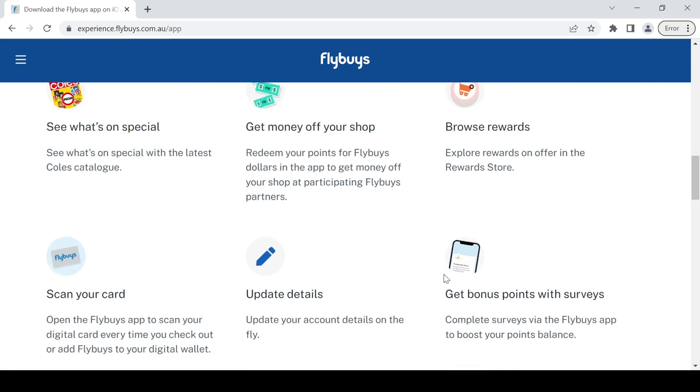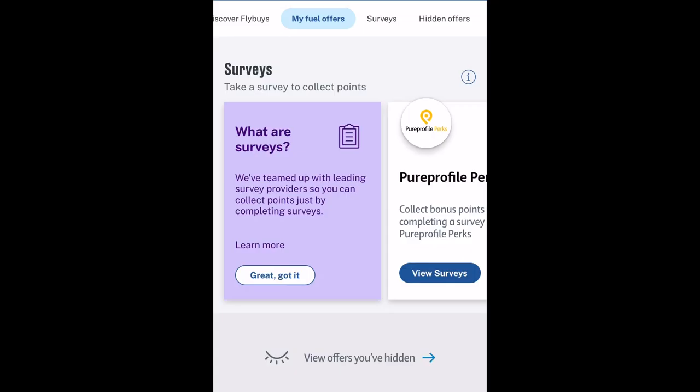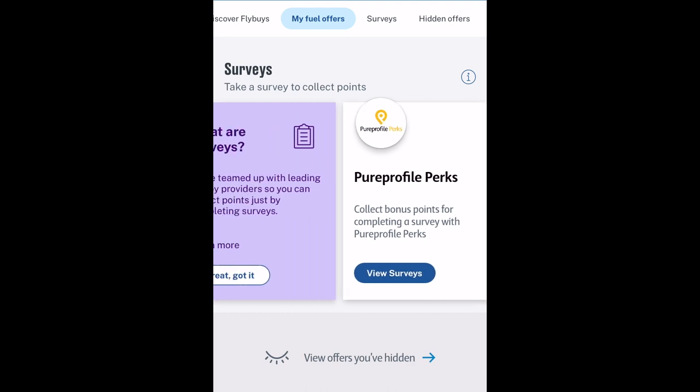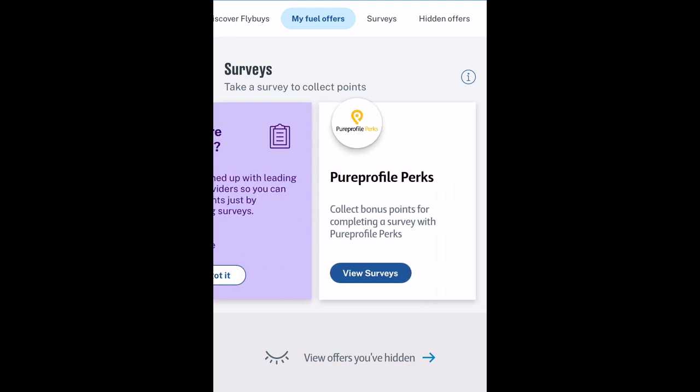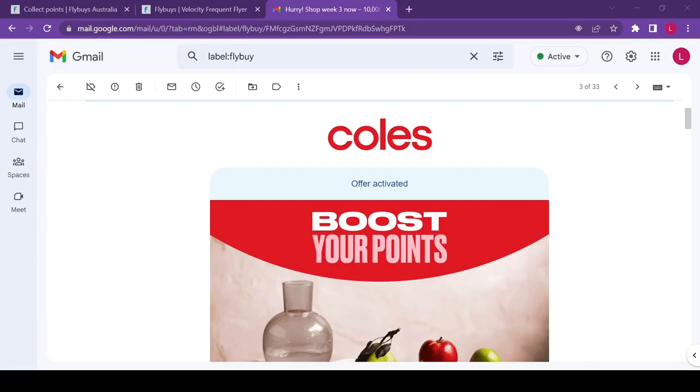Once you know what offers to activate, you can see what the catalog is and browse for your rewards. There's also a check for bonus surveys. The first thing you want to do is download the app and activate all offers given to you via email or app before shopping at any Flybys store.